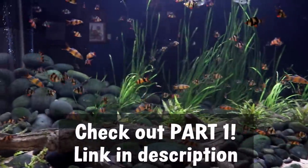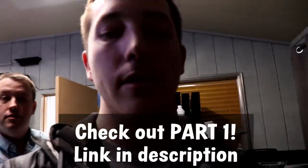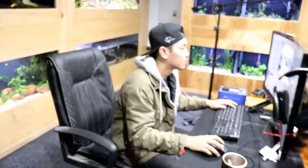We could probably talk about this tank forever. Can we go check out some of the tanks out here in the studio? Jimmy's doing some work, getting ready for the live stream.